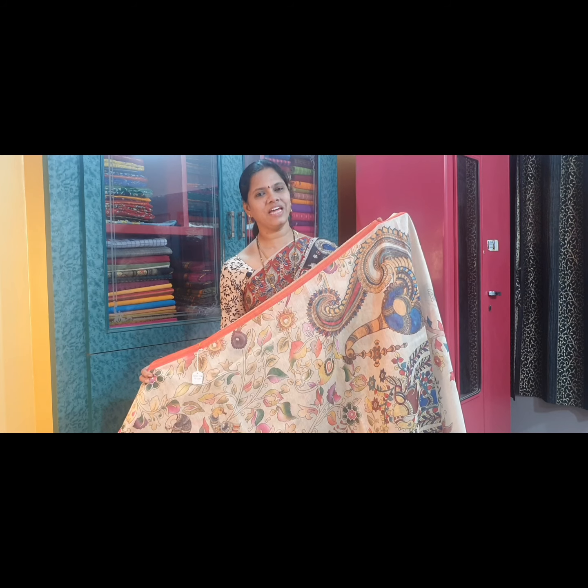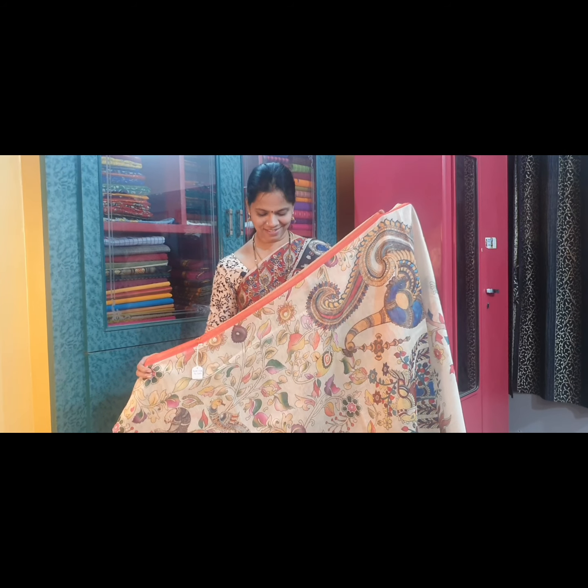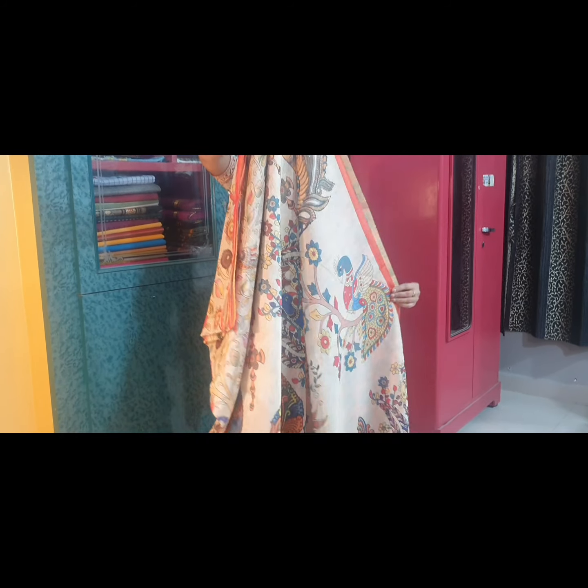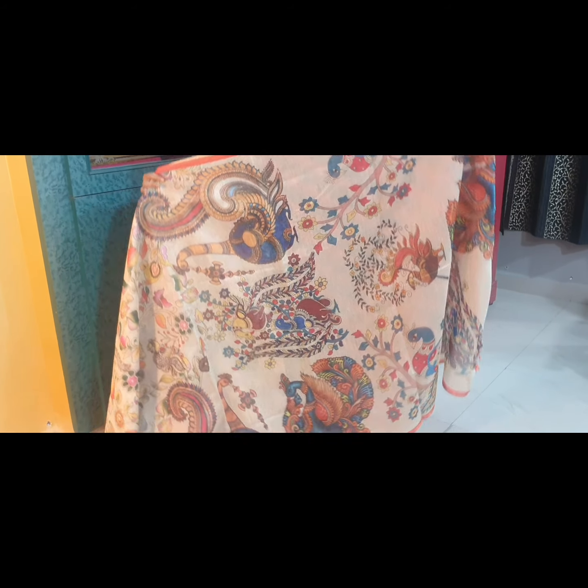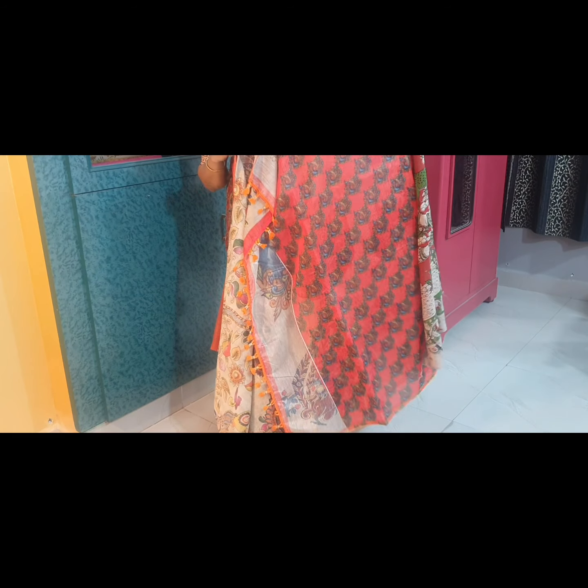Saree No. 1 is a bright beige with orange borders. This is the pallu of the saree. It has a very pretty orange blouse material.